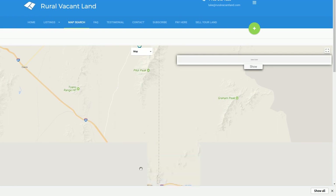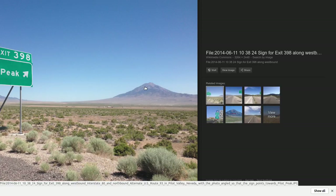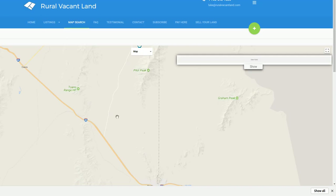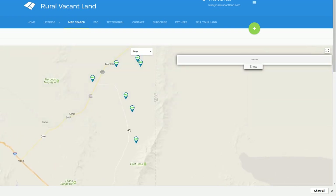Here's Interstate 80 and Pilot Road. I've got a picture of the turnoff — it's Pilot Peak exit 398. There's Pilot Peak from one angle, coming off the 80 and going up here. You take that Montello Road, Pilot Peak Road, and it goes towards the little town of Montello.